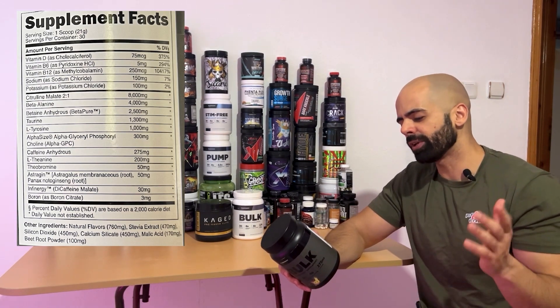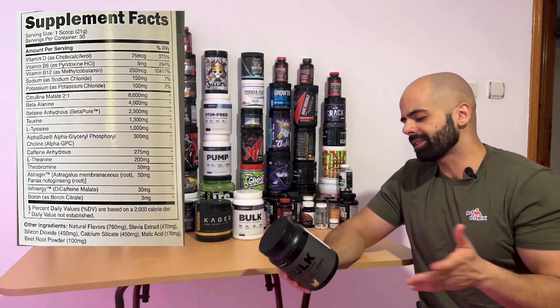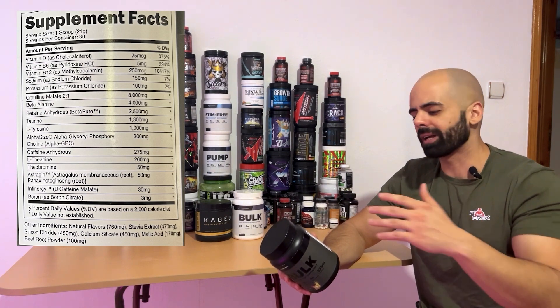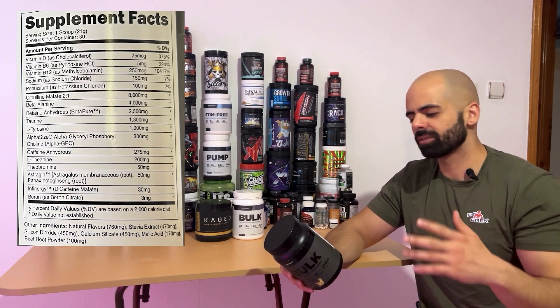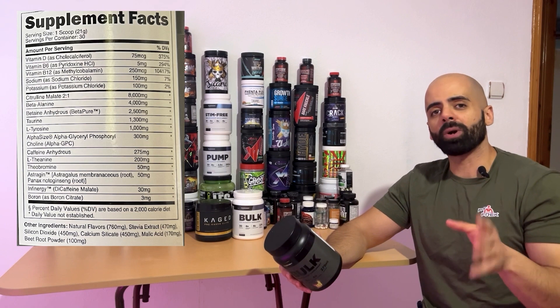Then we have 3 milligrams of boron citrate, which is a vitamin that helps a little with testosterone. It also has other vitamins: vitamin D, B6, B12, sodium, potassium — the minerals. So it's 21 grams per scoop, which is a decent dose.